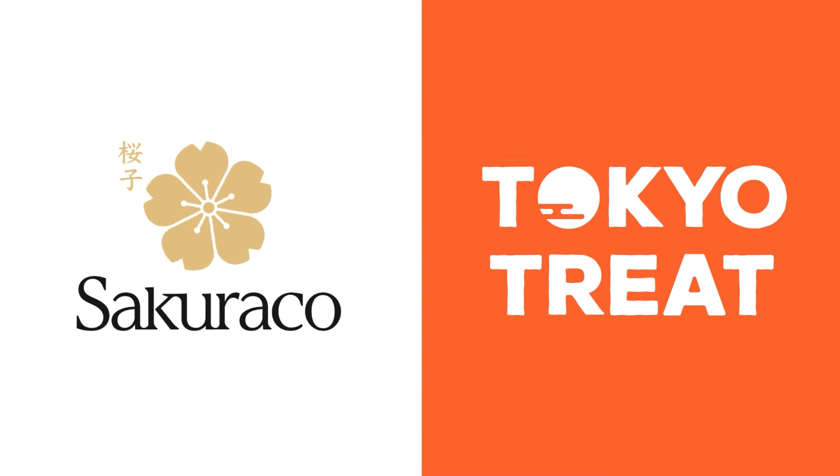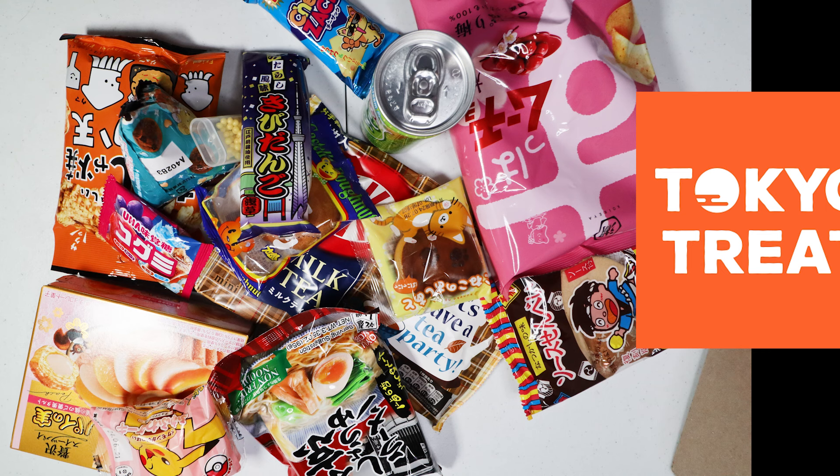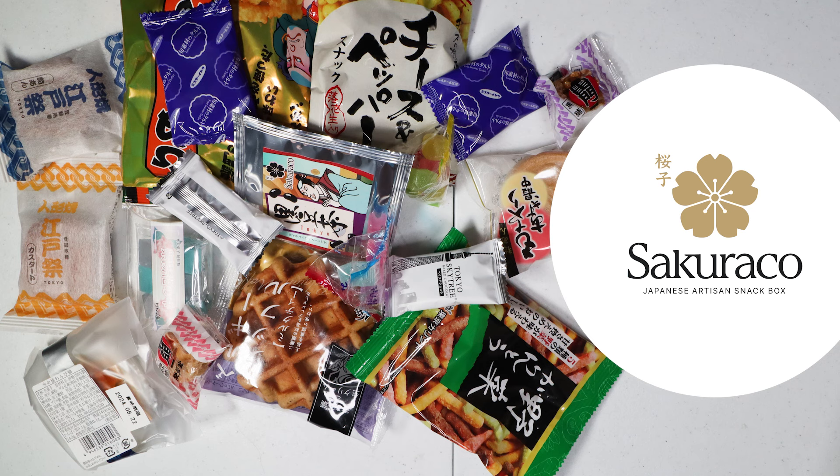Tokyo Treat is a monthly Japanese snack box where you get up to 20 exclusive, limited edition and seasonal flavored Japanese snacks, which include Japanese instant ramen and drinks that are only available in Japan for a limited time. Sakura Co, on the other hand, is a monthly Japanese artisan snack box that supports local Japanese snack makers. Each box comes with 20 traditional, authentic and artisan Japanese snacks including Japanese teas and a special Japanese tableware.